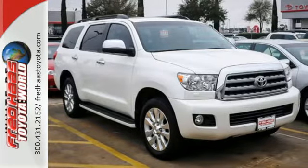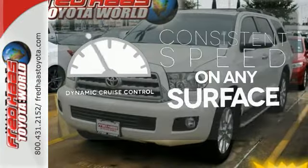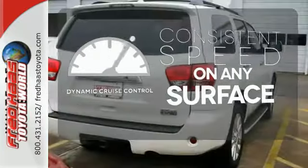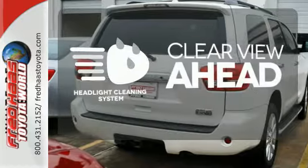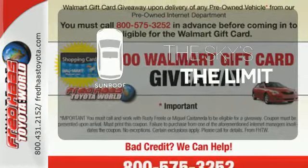It comes equipped with a security system, remote keyless entry, and a CD player. Give your foot a rest on those hilly roads with the dynamic cruise control. Maintain a clear view ahead with a headlight cleaning system. Get your daily vitamin D by opening up the sunroof.